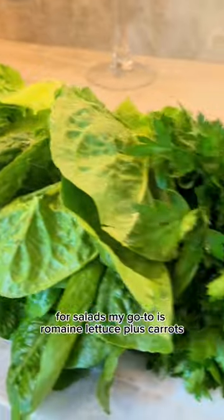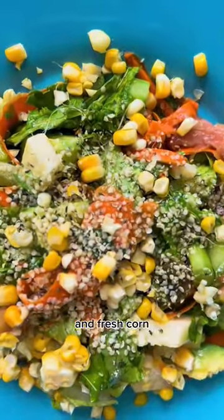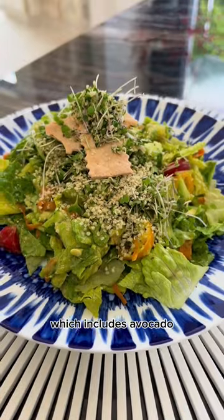For salads, my go-to is romaine lettuce plus carrots, cucumbers, tomatoes, and fresh corn. I always top it off with homemade dressing, which includes avocado.